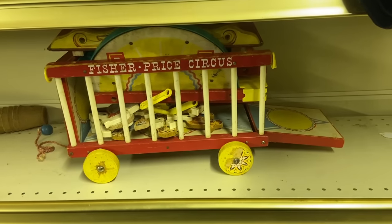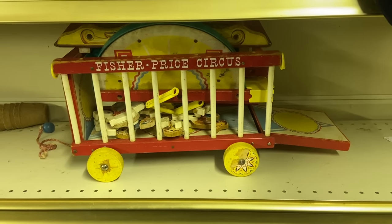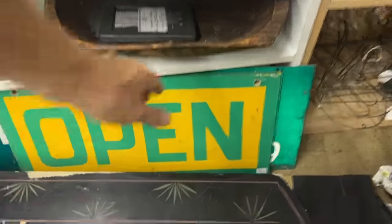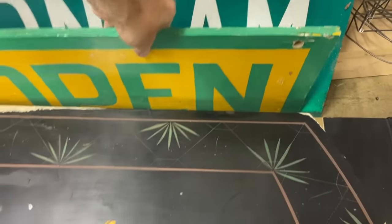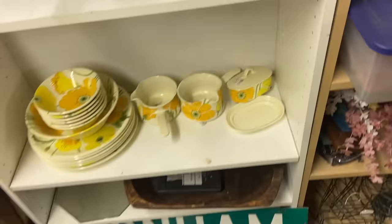The Price is Right circus set with all its pieces — isn't that cute? That's nostalgia from my generation. I always like a good open sign to put in front of my booth, and this one's certainly priced cheaply enough — open and closed. So I think we'll take that to the next show.